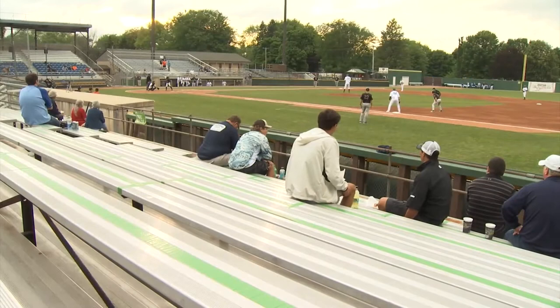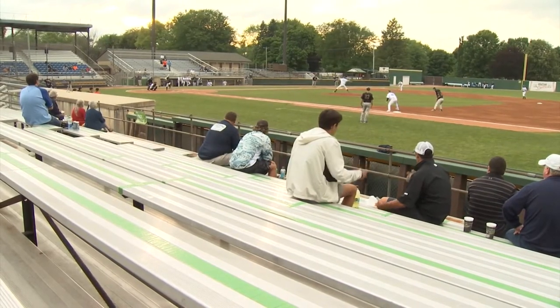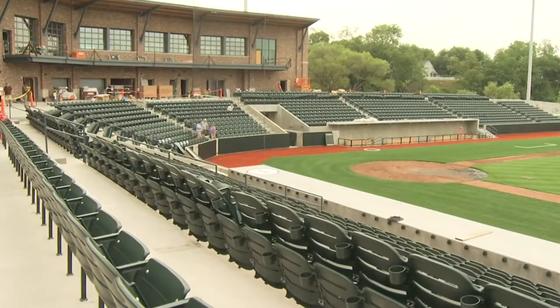I got my first look at it this evening. The difference between the Snappers' current stadium, Pullman Field, and this stadium is night and day. This is a state-of-the-art facility.